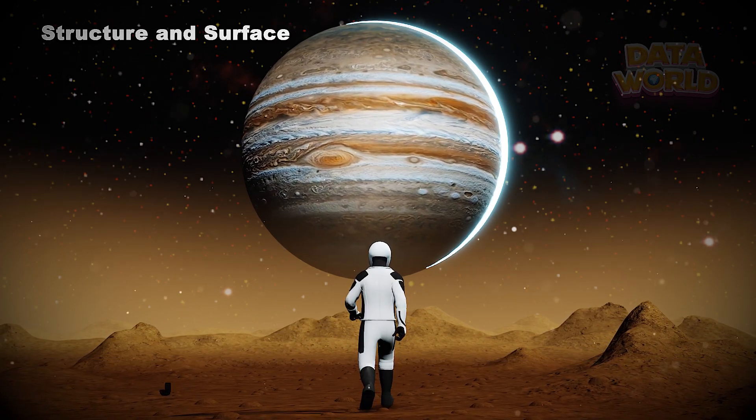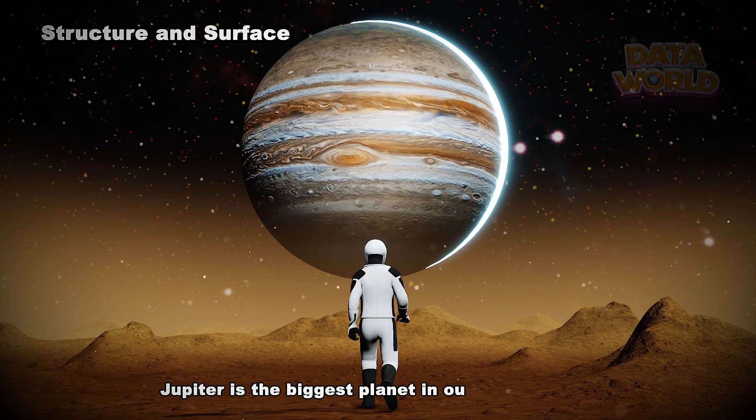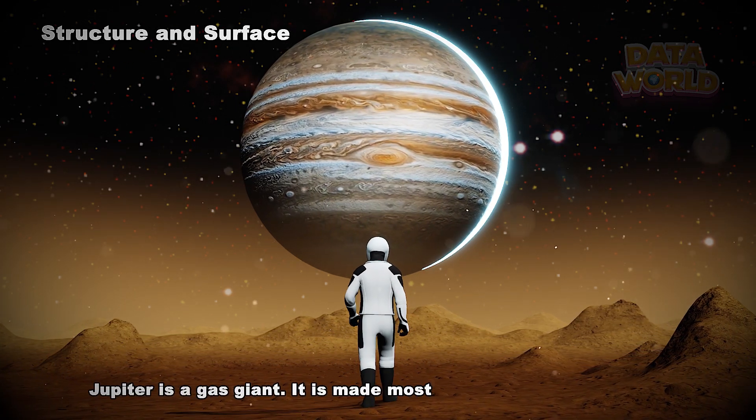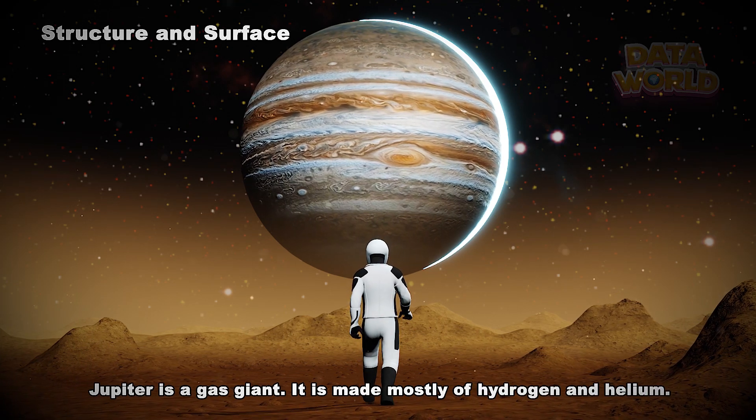Structure and Surface. Jupiter is the biggest planet in our solar system. Jupiter is a gas giant. It is made mostly of hydrogen and helium.